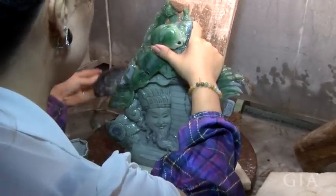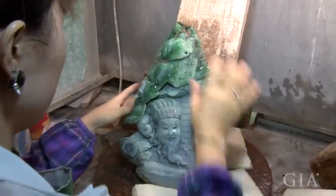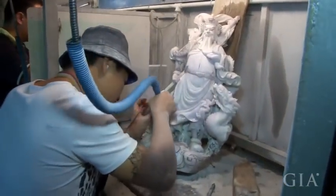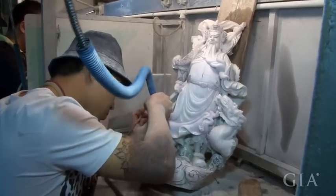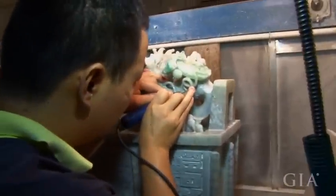This carving is quite large and worth millions. Artisans are highly paid — monthly they are paid more than 100,000 yuan, and annual salaries can reach more than a million yuan. That's a bit over 150,000 US dollars.